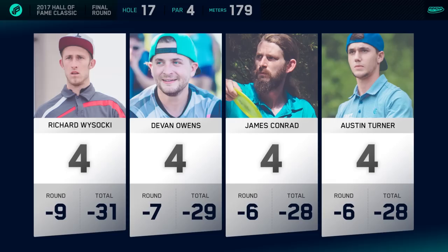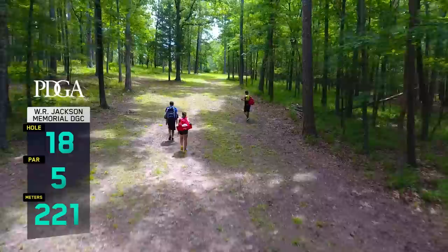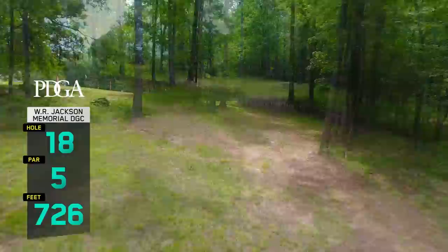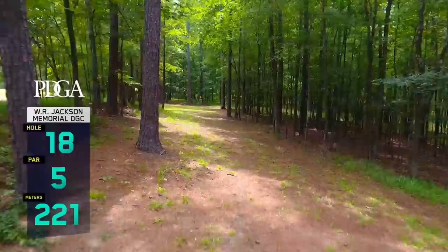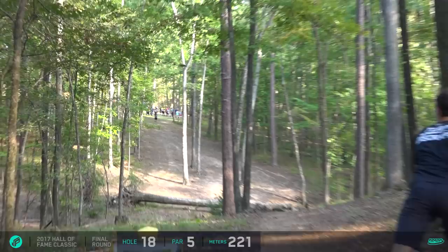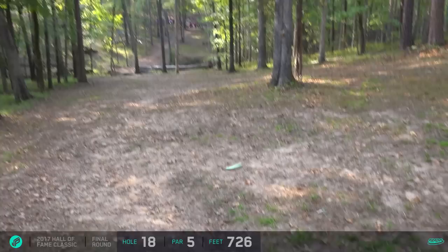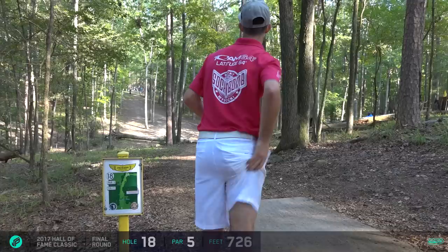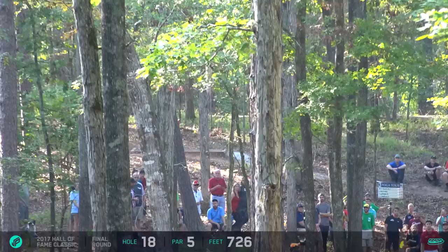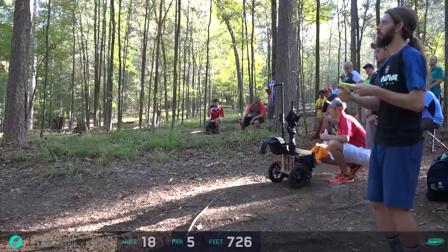Look at these scores - the spread is so close. Everyone has had a completely different round and they're all right there at the end. One player actually has a chance to force his way into the playoff and maybe even an outside chance at eagle here. Austin has flicked it - that could be the longest drive I've ever seen on this hole. And Ricky - whoa - that takes eagle out of the equation. He's out of position but still in play for birdie. James never got that turned over and that's found the woods.